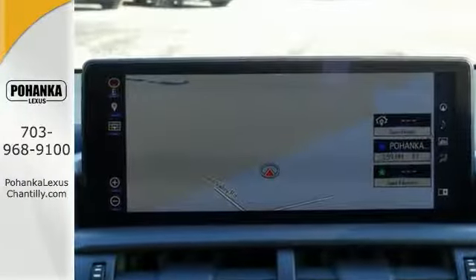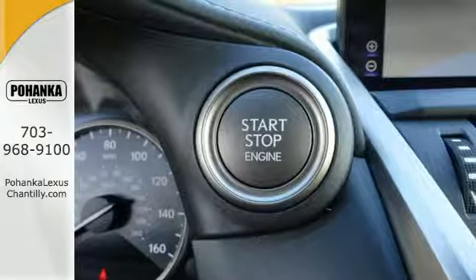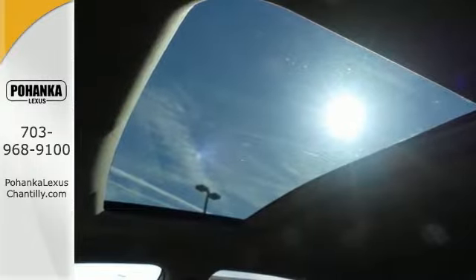Smart access with push-button start, dual-zone climate control, a next-generation touchpad, and high-resolution color LCD multimedia display — keeping convenience and personalization.